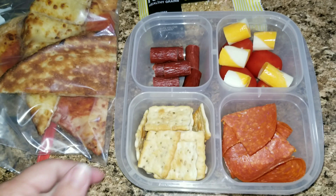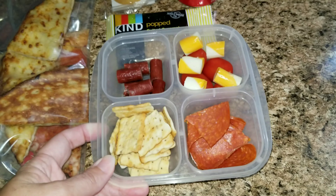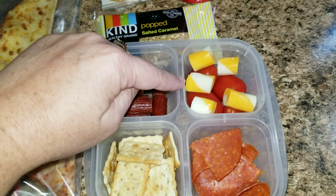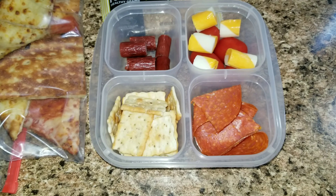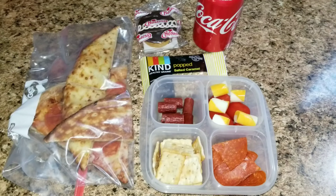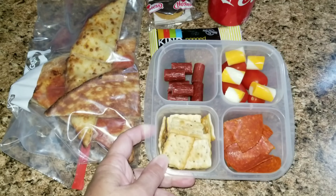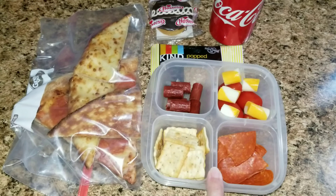And then this is a little snack pack from Easy Lunch Boxes — super cute, super convenient. We have some turkey sausage, cheese stick with tomatoes, some crackers and some pepperoni inside of that. If you guys would like your very own boxes you can go to my link down below. I will link it and you can get these off of Amazon.